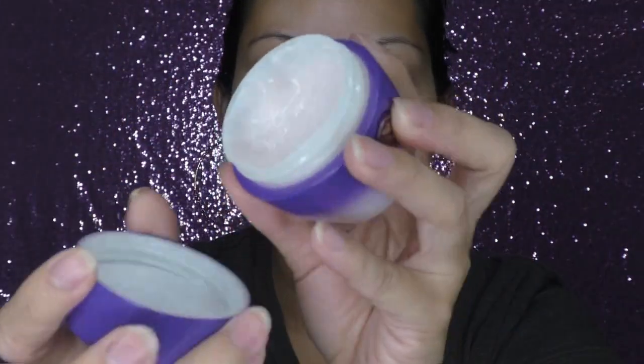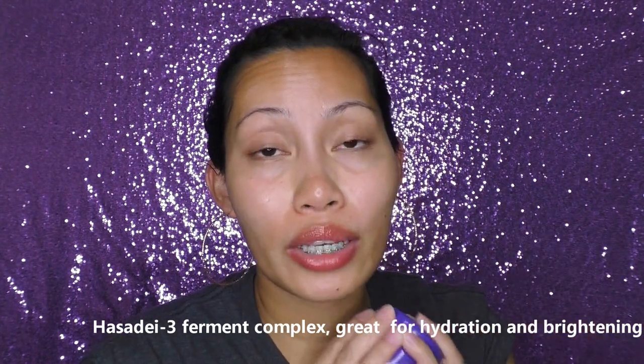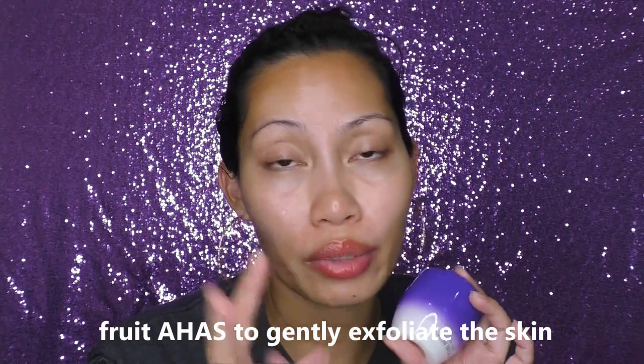Next is the Tatcha Ageless Enriching Renewal Cream — 55ml or 1.86 fluid ounces. It's a hydrating facial moisturizer made with peony and gardenia fruit extracts, containing their hadasei-3 complex of rice bran extract, red algae, and green tea. This one smells amazing — similar to the Silk Canvas primer. You only need about three dots on your face and both cheeks — it's very potent and very hydrating. I think this is the best cream I've tried so far. I prefer it over my IT Cosmetics one and the one I got from Boxycharm.